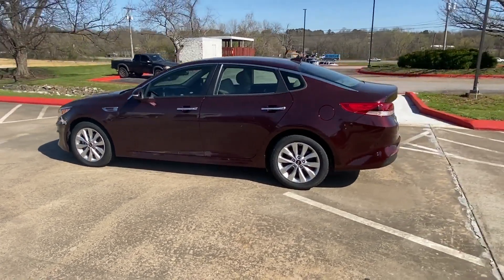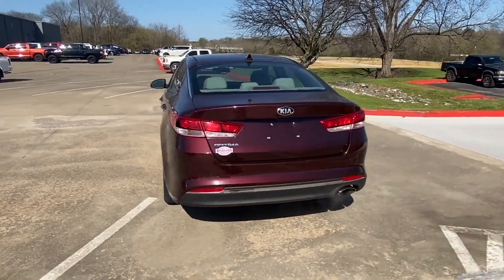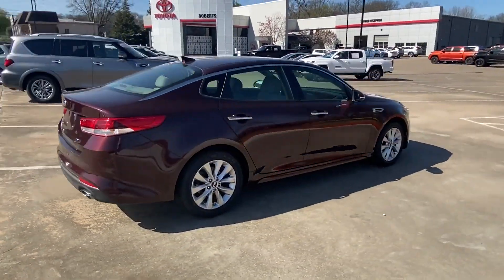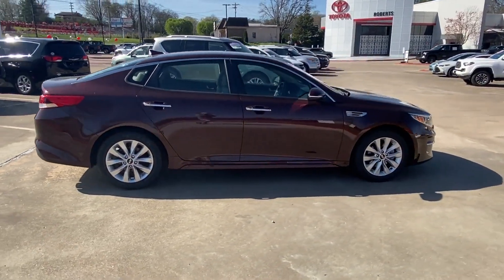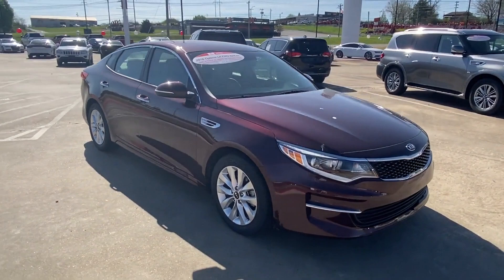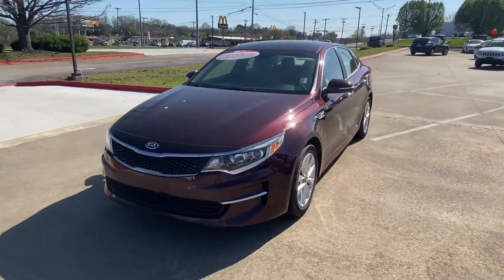2018 Kia Optima. This sedan combines safety and comfort with style and performance. Its sensibility is matched by a spread of extra features which include cross-traffic alert, side view mirrors with turn signals, satellite radio, blind spot monitor, and parking aid sensor.